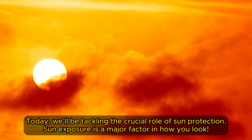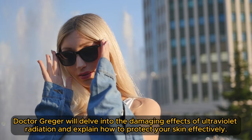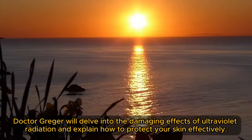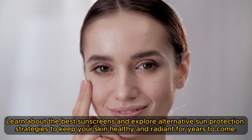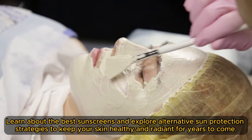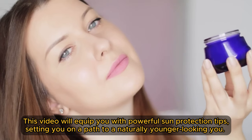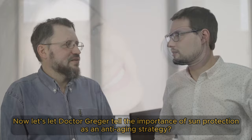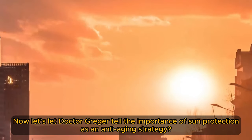Sun exposure is a major factor in how you look. Dr. Greger will delve into the damaging effects of ultraviolet radiation and explain how to protect your skin effectively. Learn about the best sunscreens and explore alternative sun protection strategies to keep your skin healthy and radiant for years to come. This video will equip you with powerful sun protection tips, setting you on a path to a naturally younger-looking you. Now let's let Dr. Greger tell the importance of sun protection as an anti-aging strategy.